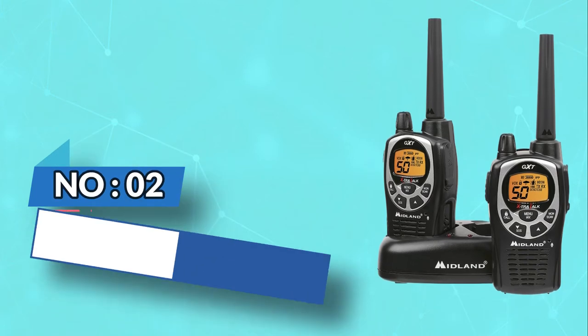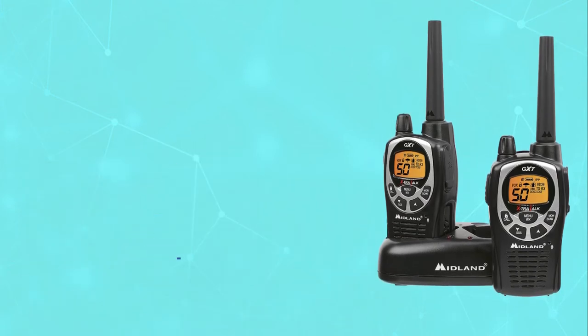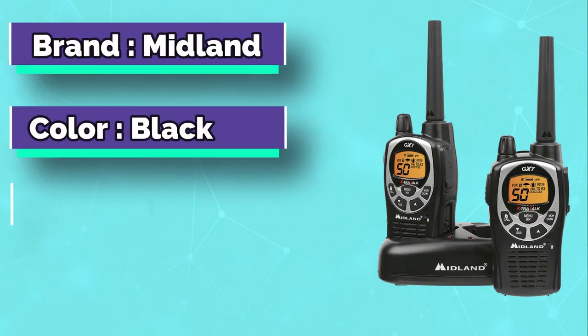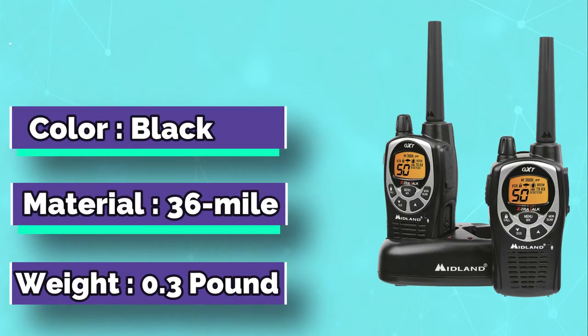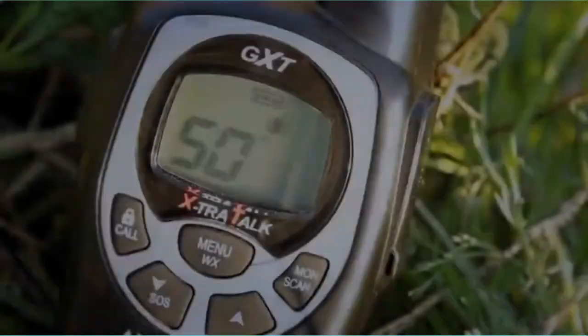Number two: Midland walkie-talkies for cruise ships. In survival mode, one must be equipped with the right tool, and the Midland GXT 1000 VP4 has proven itself on that front. This Midland walkie-talkie is ideal for use on a cruise.